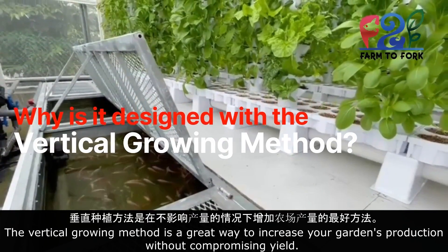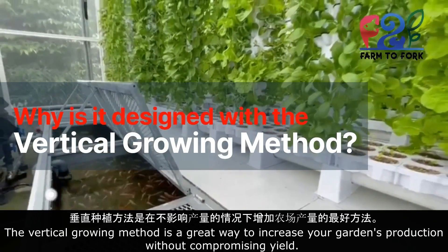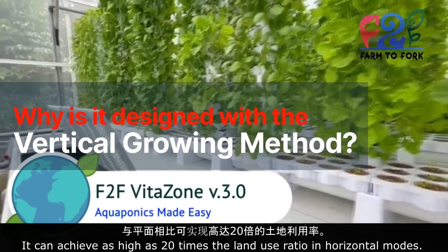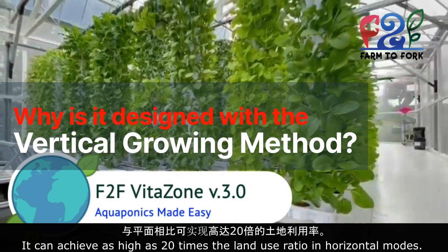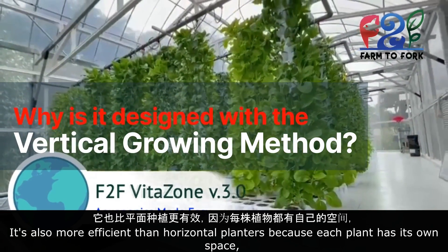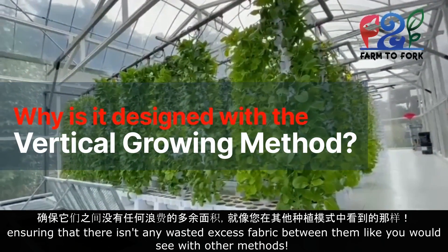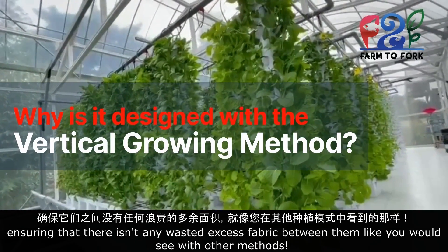The vertical growing method is a great way to increase your garden's production without compromising yield. It can achieve as high as 20 times the land use ratio in horizontal modes. It's also more efficient than horizontal planters because each plant has its own space, ensuring that there isn't any wasted excess fabric between them like you would see with other methods.